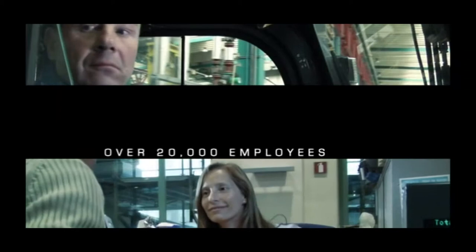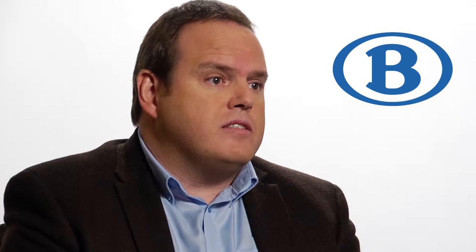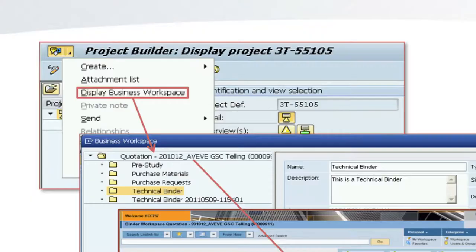Many processes require the use of documents, and looking at European legislation, market pressures, and the prescriptions around auditability and traceability for the maintenance of rolling stock, it was clear that we had to go for a solution like Extended ECM by OpenText for one integrated platform — ERP and documents.